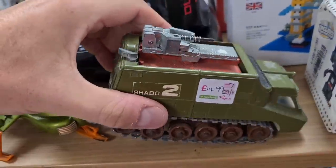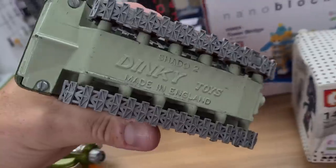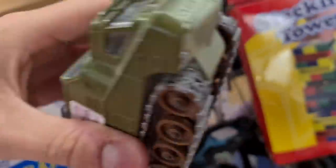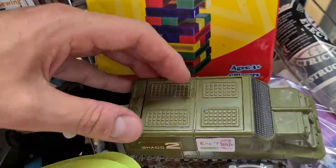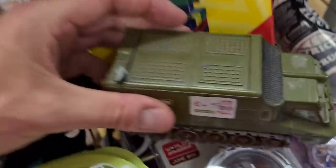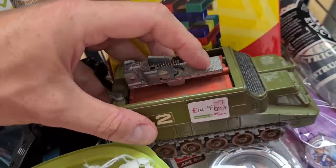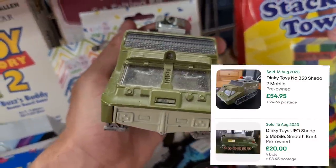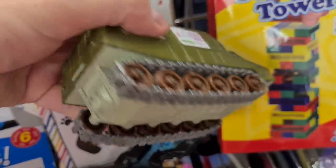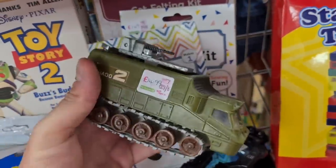And I quite like this one as well - Shadow Two. It's got the caterpillar tracks on it, big Dinky sign on the bottom there. This top bit flips over and you've got a little catch there just to keep it in place. A little bit more paint wear on this one and missing the missile. Fifteen quid. Solds again vary depending on whether it has the box, whether it has the missile. Let's get it, let's have a gamble.